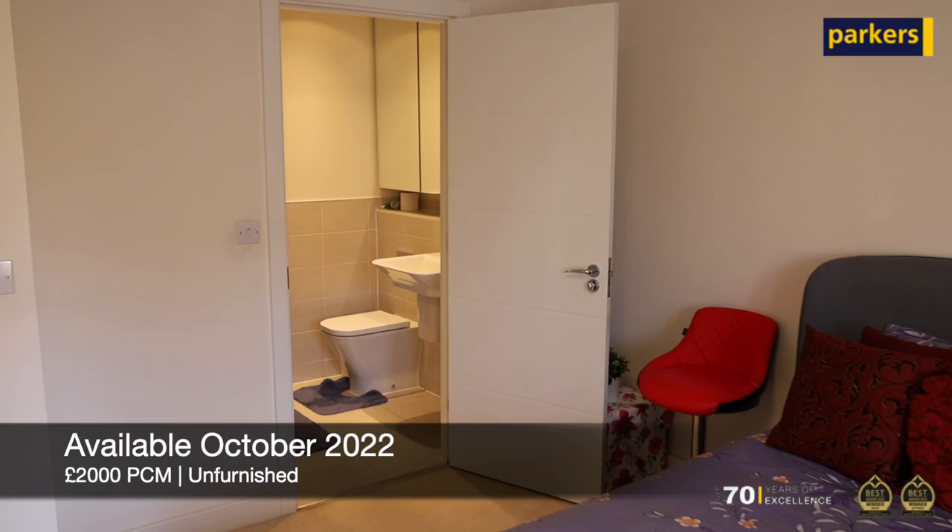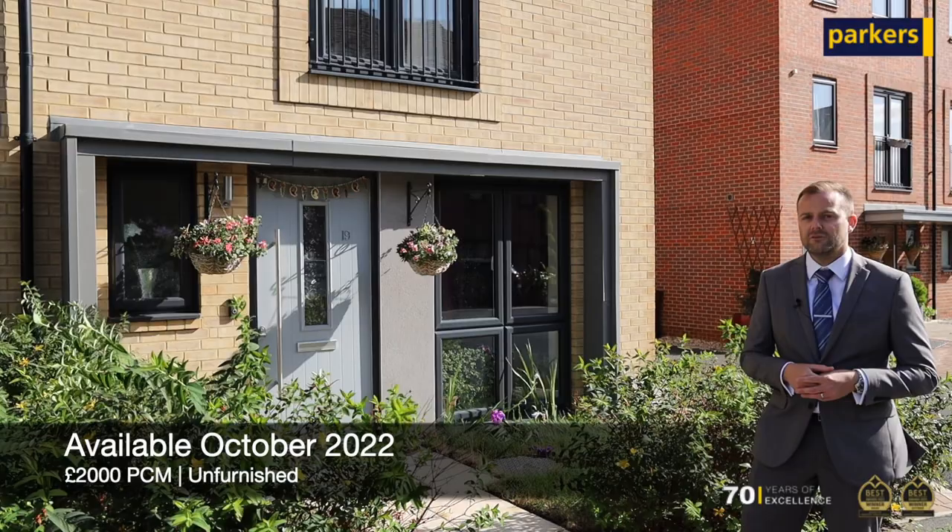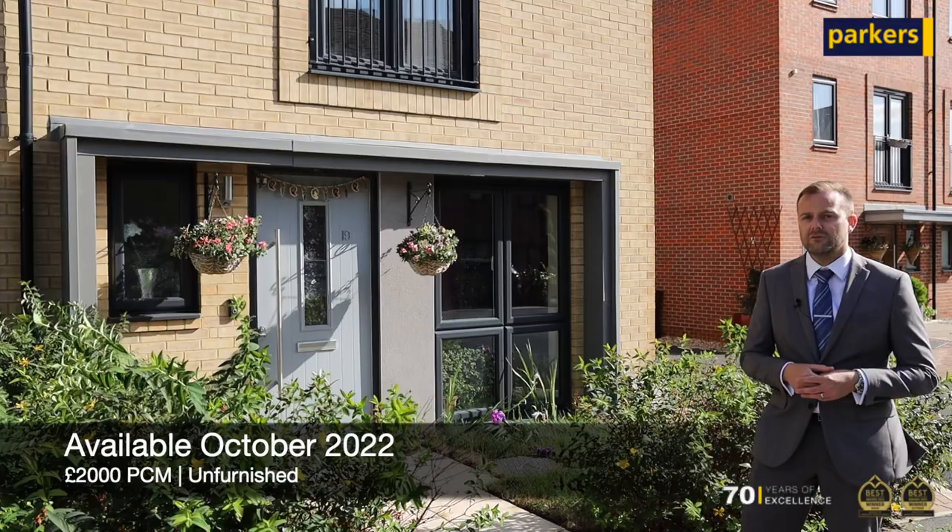The property comes to market at £2,000 per calendar month, let on an unfurnished basis, and will be available at the beginning of October. I anticipate this property being really popular, so if you are interested please get in touch with the team as soon as you can. Thanks for watching.